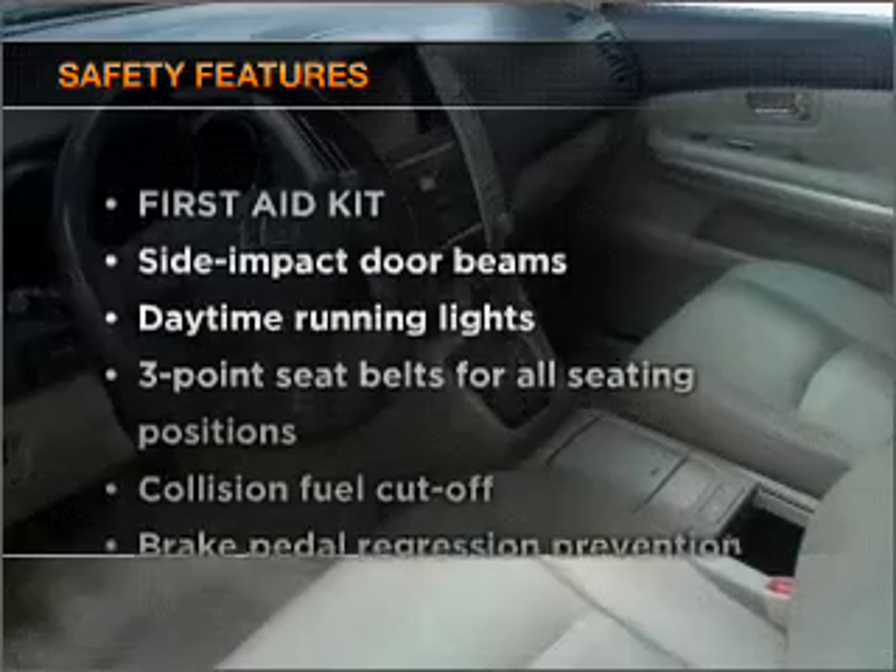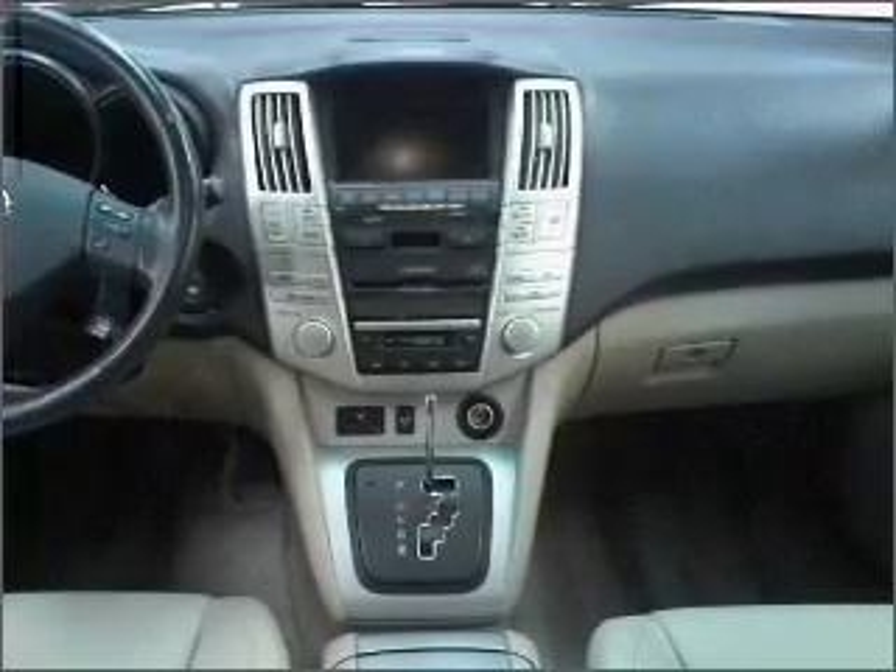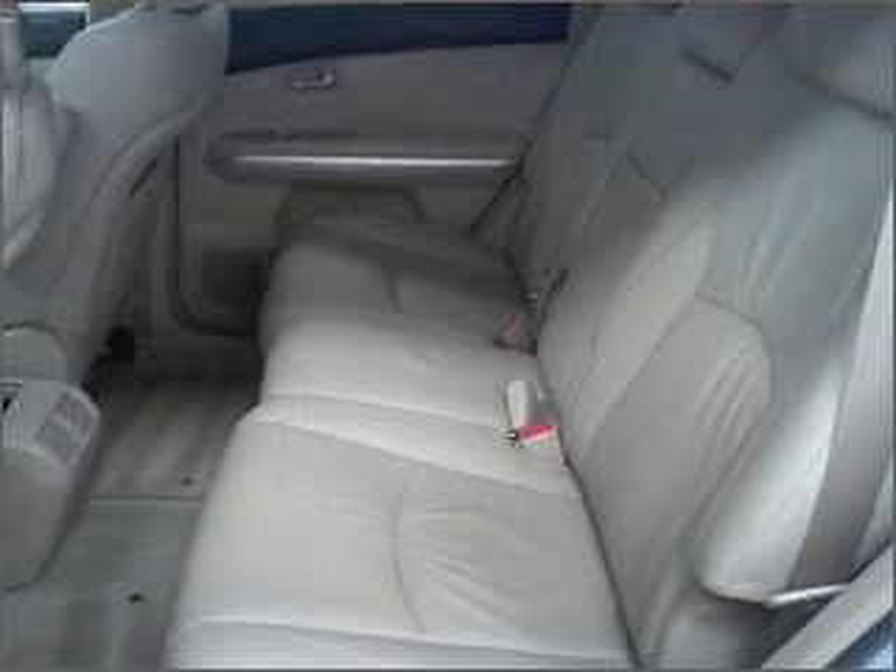If safety is a high priority, rest assured knowing that these top safety components are included: side air bag, stability control, daytime running lights.